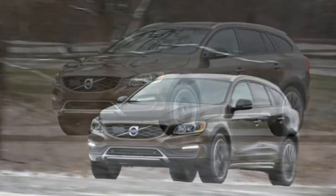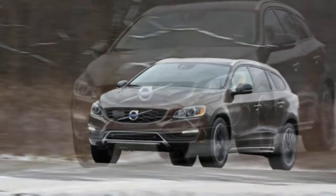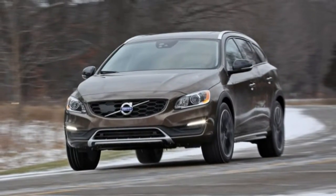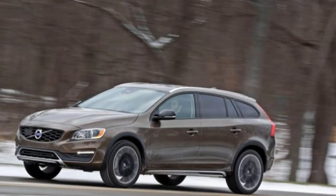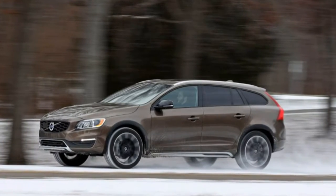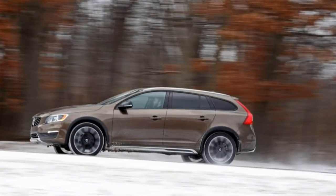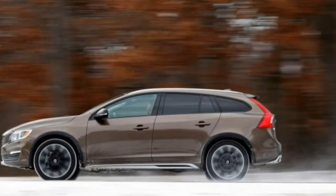Fuel economy is unremarkable — we logged 22 miles per gallon — as is the performance of the 6-speed automatic transmission. It includes a manual shifting function operable by a thumb switch atop the shift lever that is not at all tempting to employ. At least the engine's auto stop-start function is one of the more seamless in the business, which is good, because as in almost all Buicks, it can't be switched off.